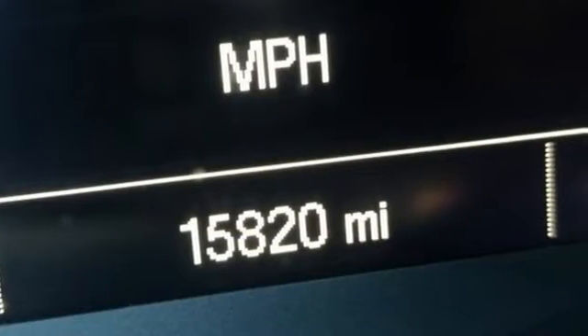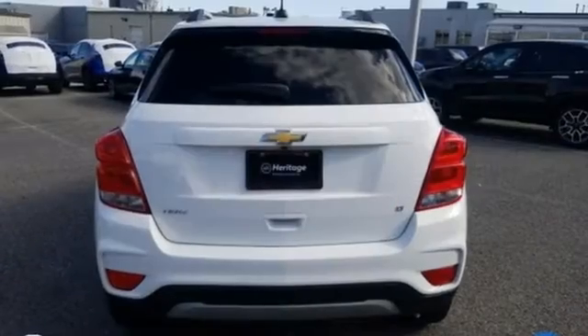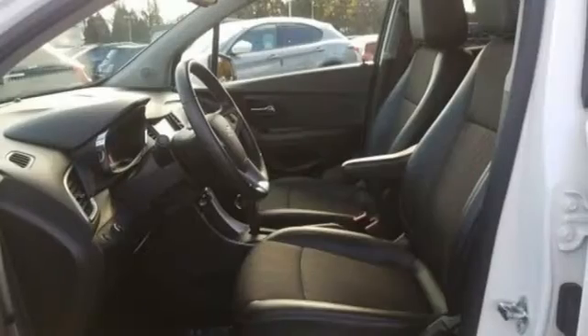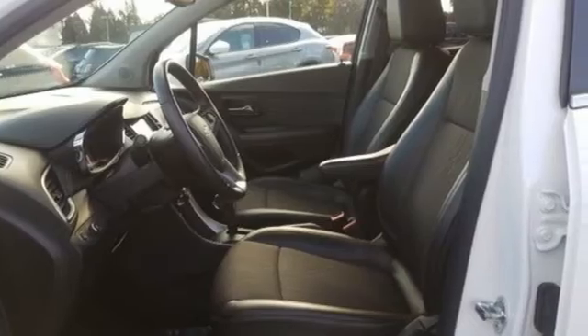The Car Connection calls it a smart package for city dwellers who value practicality over power or style — performance, value, durability. Chevy. Experience it for yourself today.